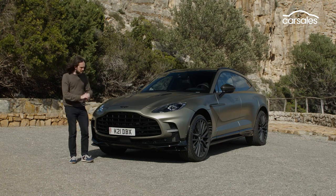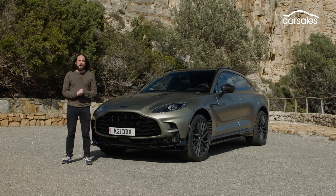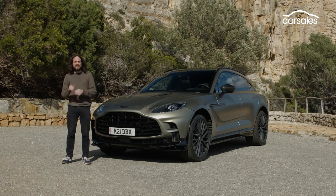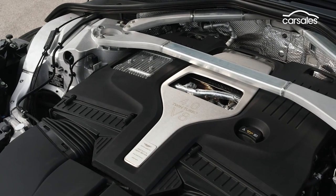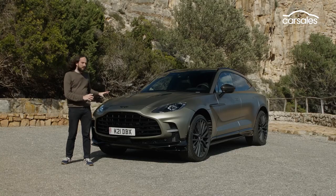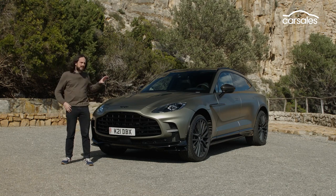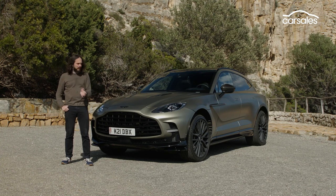And this is a monstrously quick car. From 0 to 100 km/h, this thing takes just 3.3 seconds. 0 to 160 km/h, 7.4 seconds. And a top speed of more than 310 km/h. Aston Martin claims those performance figures match the very best in its class, and in some cases this thing is actually quicker than the Porsche Cayenne GT Turbo — up to 160 km/h and from then on.